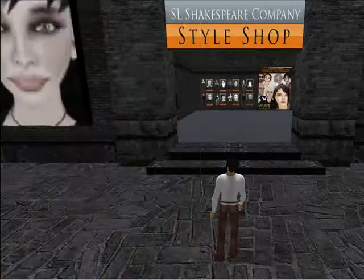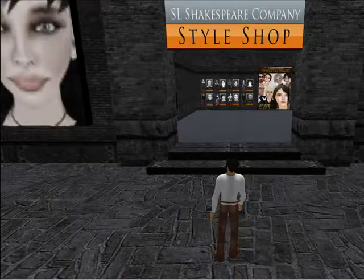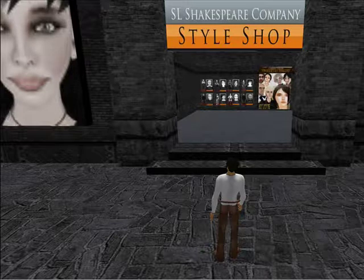And after the play, why not stop by the Shakespeare Company's Style Shop, where you will have a chance to become — your avatar at least — one of Shakespeare's actual characters. You will morph before your very eyes once you click and become someone else.